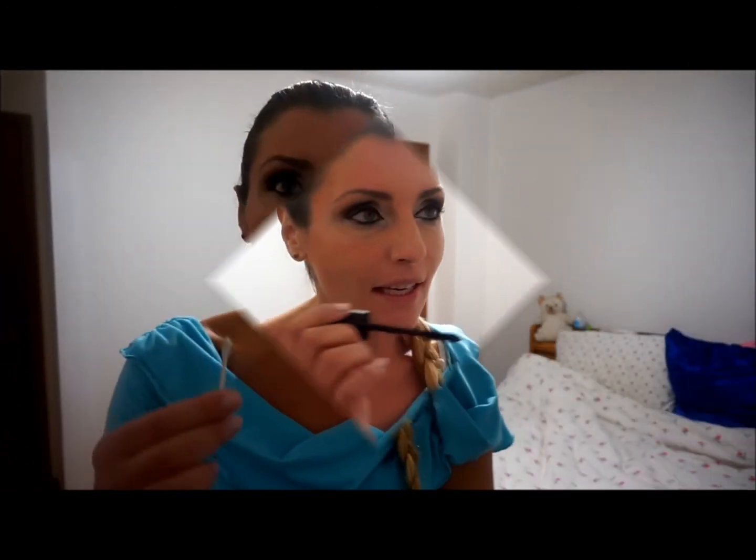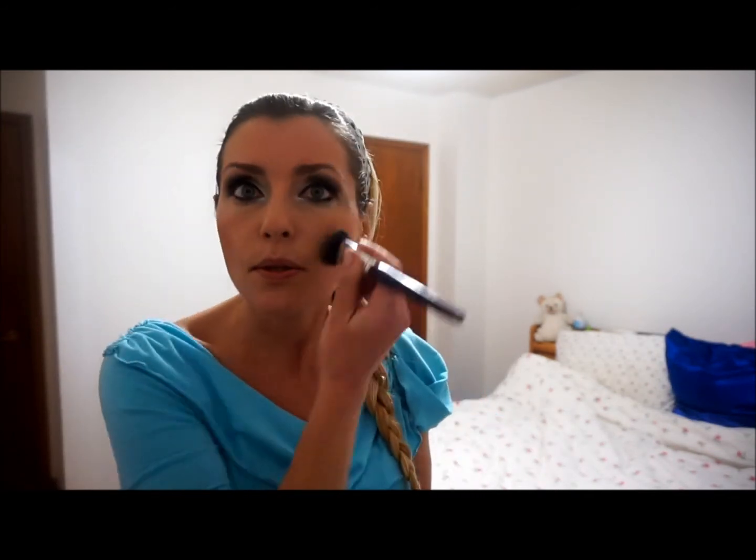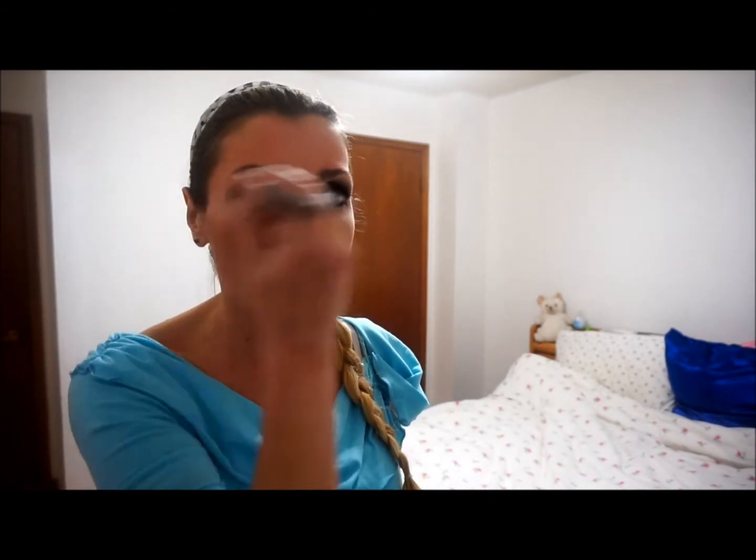I use any drugstore mascara — right now I'm really liking Scandalize. I do a couple of coats; I don't bother with false eyelashes because it takes more time. This whole look took less than 10 minutes — so quick and easy! Clean up any mascara mistakes with a Q-tip. Now that I have heavier eyes, I need a little more blush to balance my face, so I apply it a bit more in the apples of the cheeks to tie everything together.